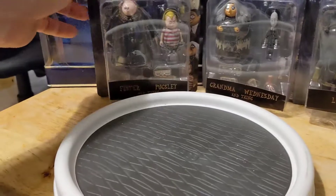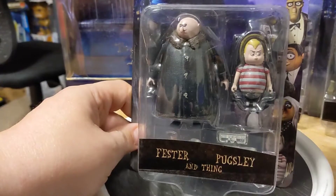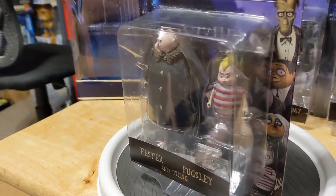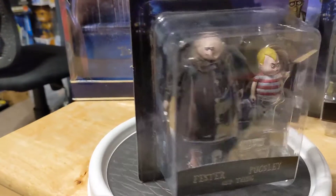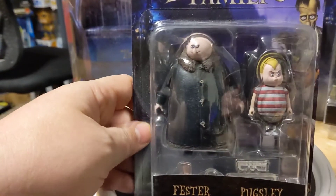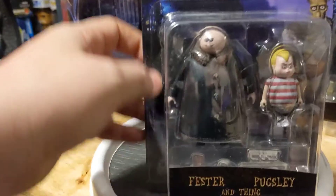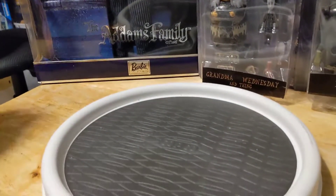The next set is Fester and Pugsley, and it also comes with a thing. I kind of like the redesign of the figures. The characters are closer to their Charles Addams cartoons, while still keeping the look that everybody knows from the movies and the television series.